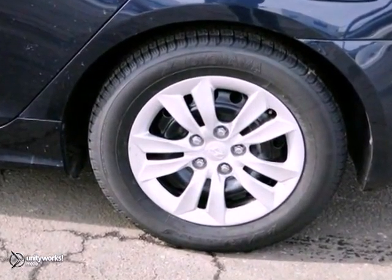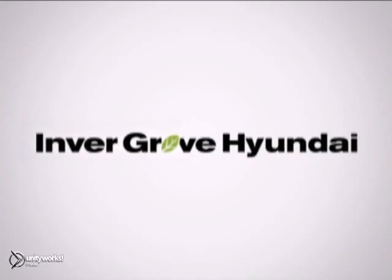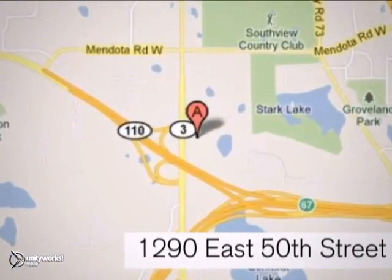Features include keyless entry, tire pressure monitor, and cruise control. Call today. At Invergrove Hyundai, experience the Invergrove Hyundai difference. We're conveniently located at 1290 East 50th Street in Invergrove Heights, Minnesota.